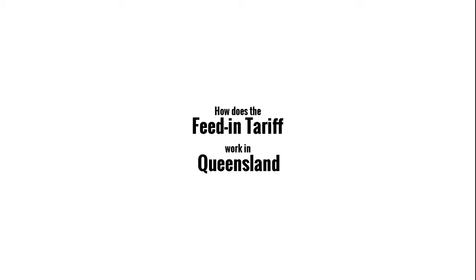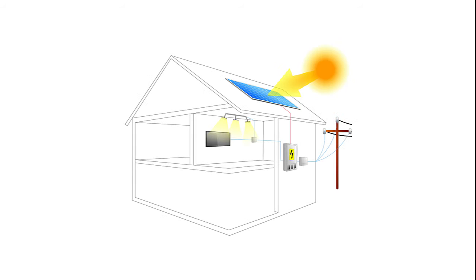Feed-in tariffs in Australia have been enacted by several state governments for electricity generated by solar photovoltaic systems. Solar PV modules supply DC power. An inverter changes the solar DC power into 240 volt alternating current suitable for your household appliances and feeding into the grid.